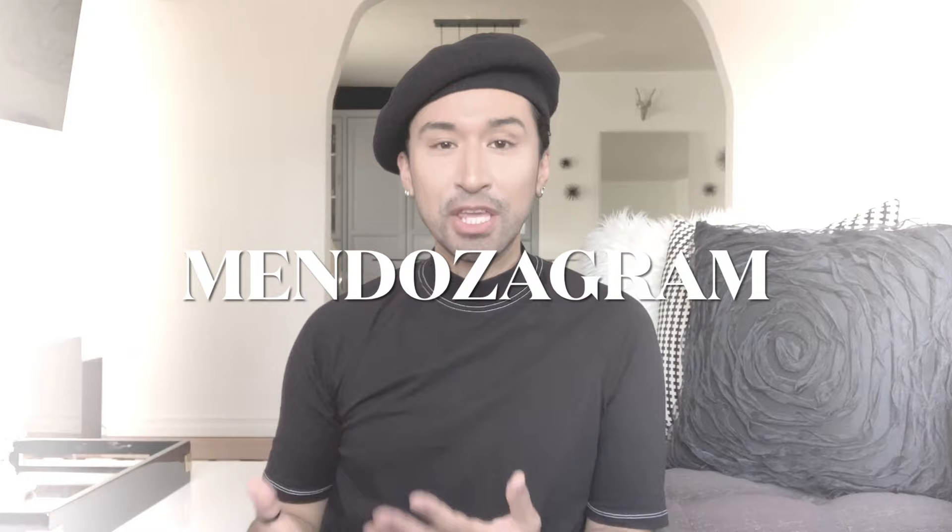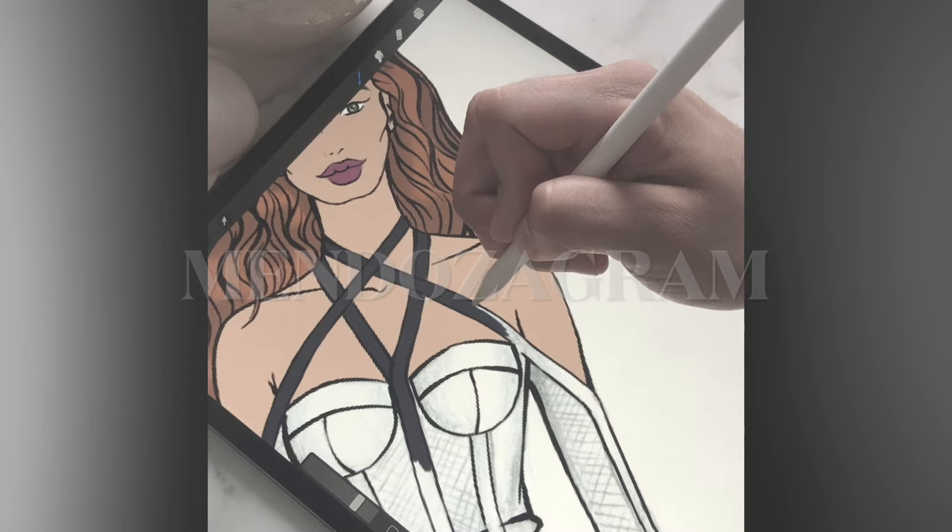Hey guys, welcome back to my channel. So this time around, as you noticed on the thumbnail, I am bringing you guys a completely different type of video.